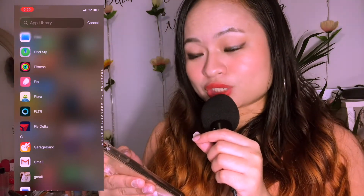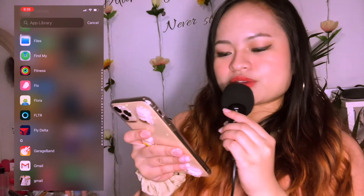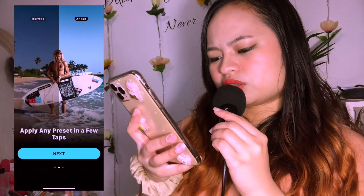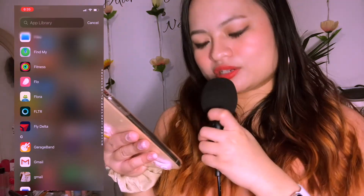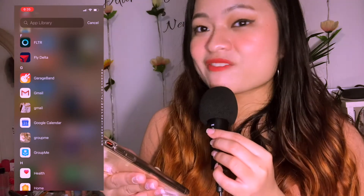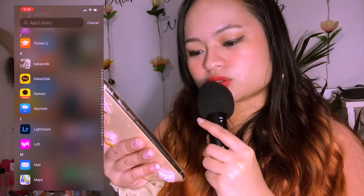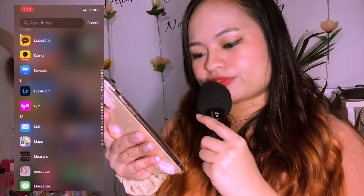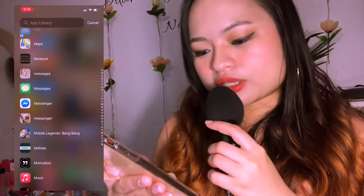Flow is a period tracker app, really really helpful and it's free. Flora is a focus tracker app. Filter is where you can actually get free Lightroom presets — yep, free. Fly, Delta, GarageBand — I don't really use this — Gmail, Google Calendar, really really helpful, Health, Home, Huji — Huji is one of my favorites — iMovie, InShot, another video editing app, Instagram, KakaoTalk, Camon, Keynote, Lightroom, Lift, Mail, Maps, Measure, Messages, Messenger, Mobile Legends, Mahela, Motivation, Music.